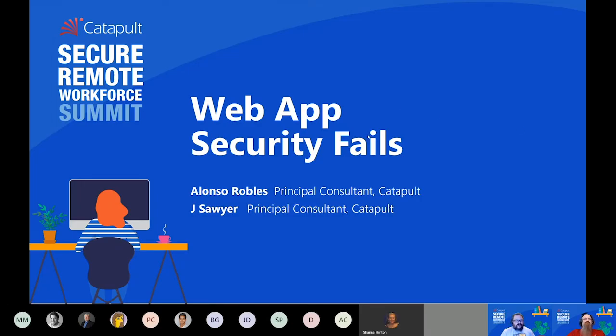I'm Alonzo, one of the principal consultants here at Catapult, and we're going to be taking you guys today through a look at some web application security fails, because this will give some context to helping you guys look at or determining whether or not your line of business applications are secure. And our co-presenter here is Jay. Jay, you want to introduce yourself?